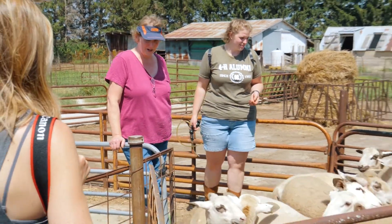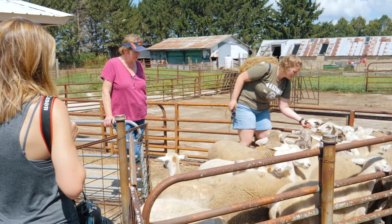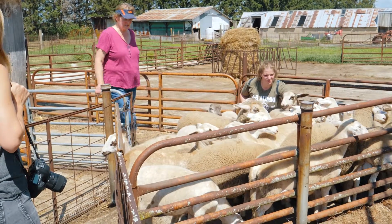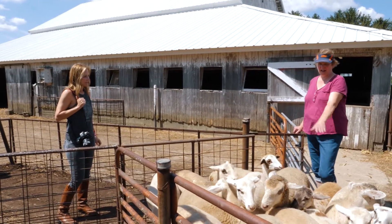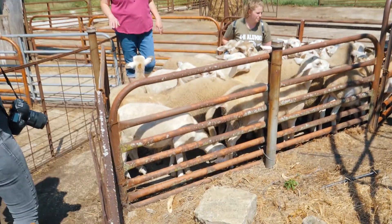Babies basically — bottle babies in the barn a lot, did the whole thing. You're gonna notice as we worm these, some have tails and some do not. The ones that I have docked have more actual wool in them because they're half Katahdin, which is a hair breed, and half a commercial Dorset breed.